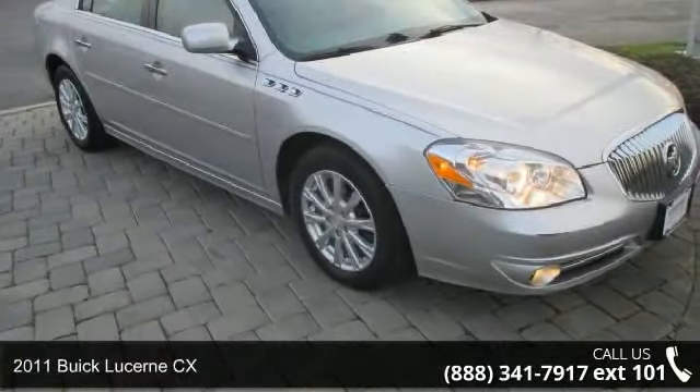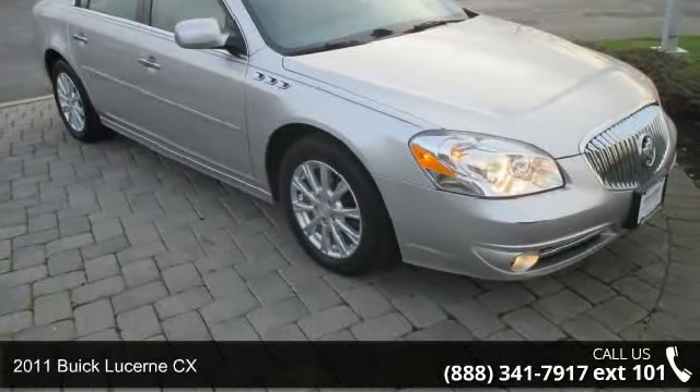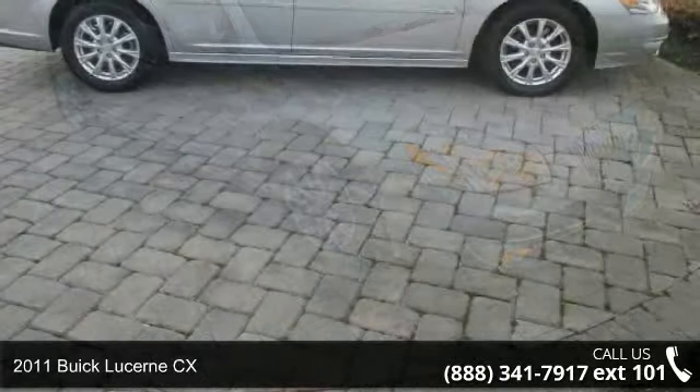Step into the 2011 Buick Lucerne CX. This may be the set of wheels you've been looking for.